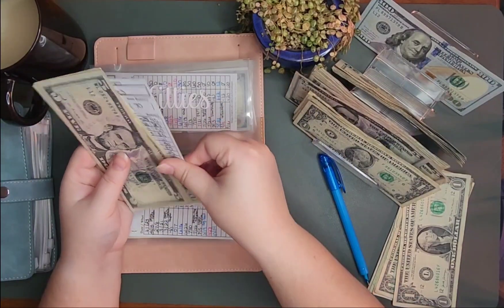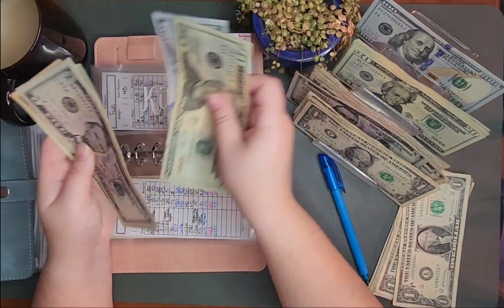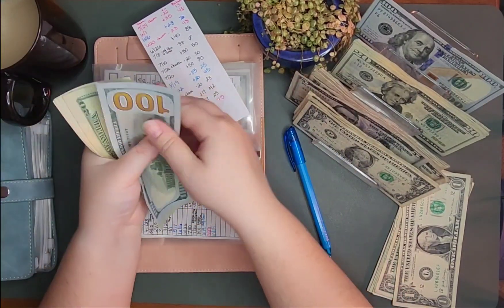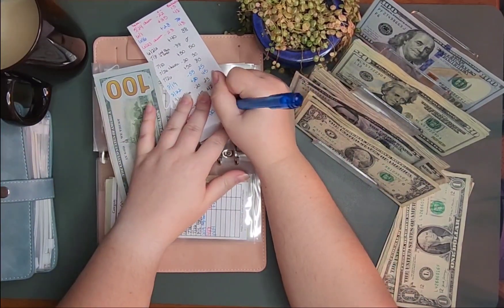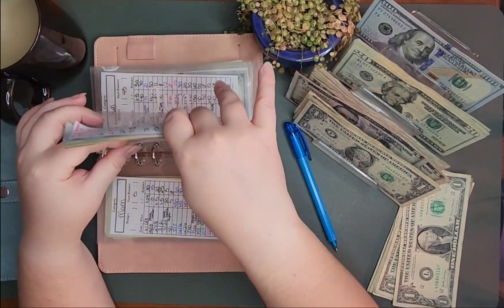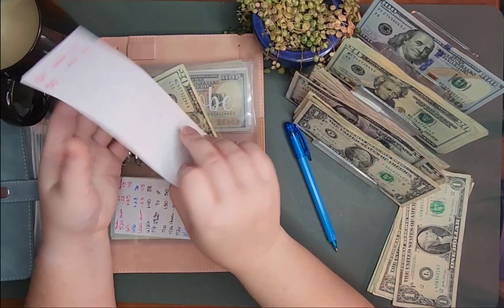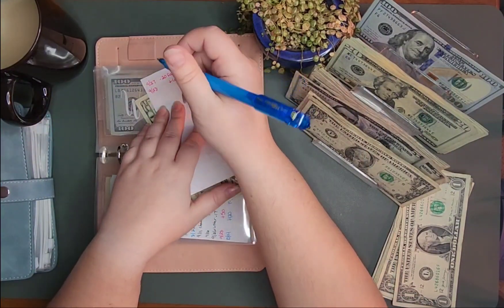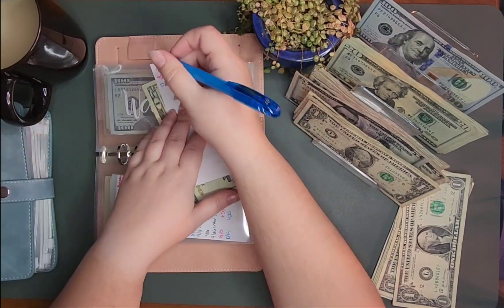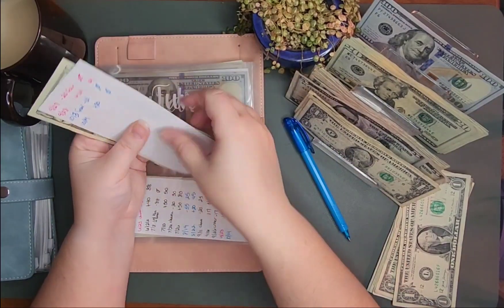Kitties is getting $120. I really need a new tracker for this. So 120, 40, 60, 80, 95. And most of this will be gone — we just recently got some cat litter, we took one of our cats to the vet, so I need to take this out and put it back in the bank. Fun is getting $20. I took this out for the fair — it had to have been the 3rd. So fun now has $20.